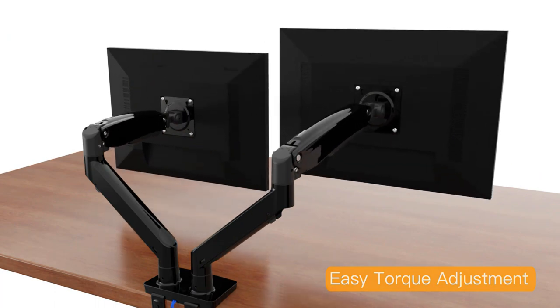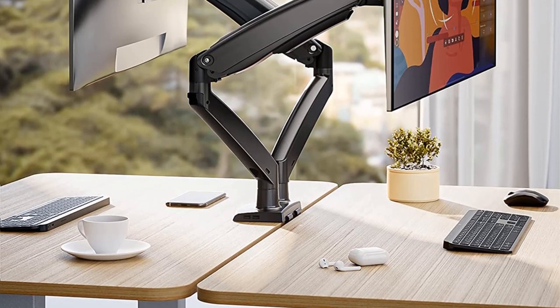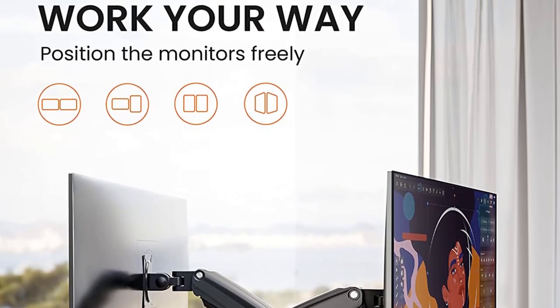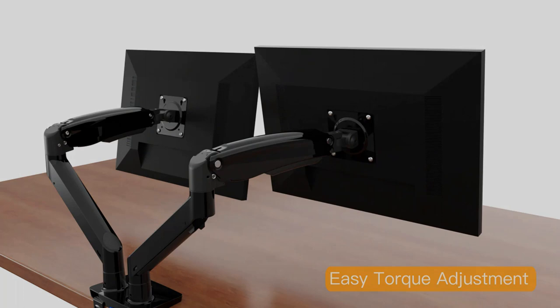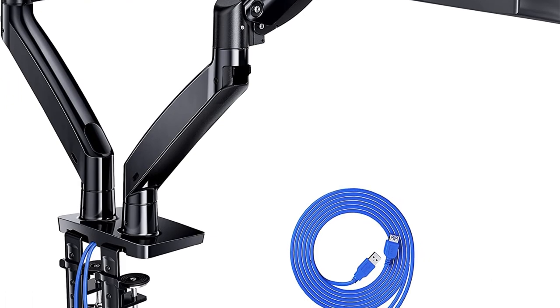It also features an integrated cable management system that makes your workstation neat and organized. The mess-free desktop removes distractions, helping to boost your productivity. The maximum height the dual monitor stand can reach is 21 inches, offering a lot of free space for other purposes. The arms can also stretch to a maximum of 25.6 inches, making them an ideal choice for deep tables. The heavy material construction enables the dual monitor stand to support ultrawide monitors and ensures durability.